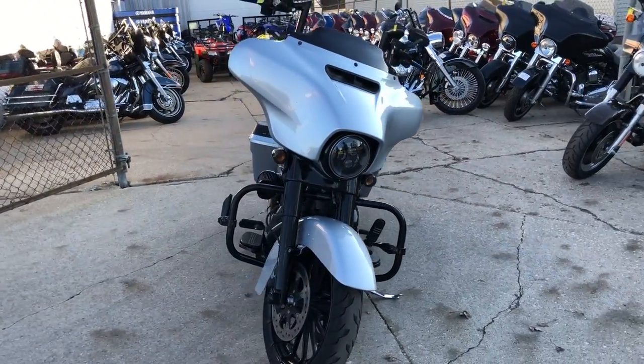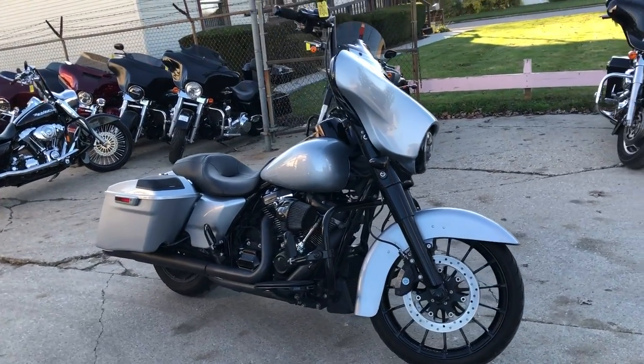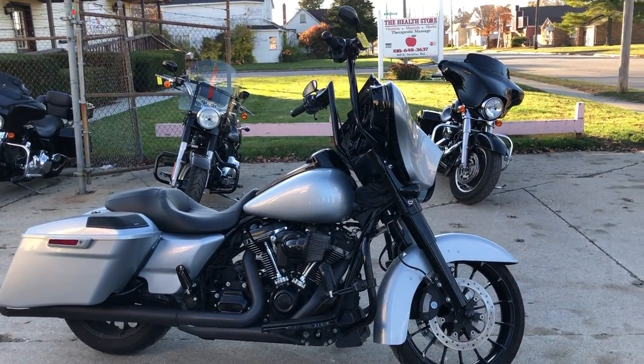That's a 2019 Street Glide Special. The book on this thing is over $28,000 — you can own it for $22,990. Give us a call guys, we'll get it done: 810-648-9500.